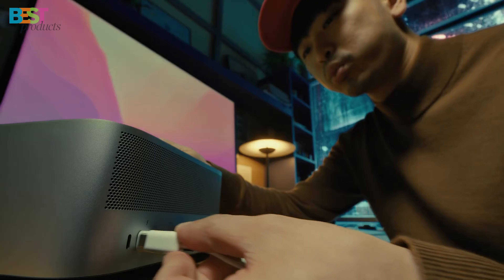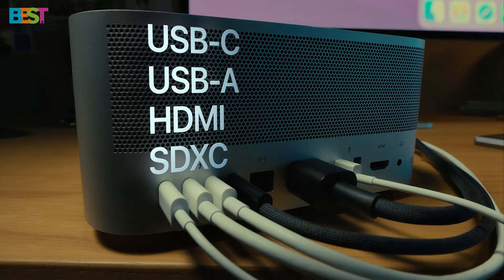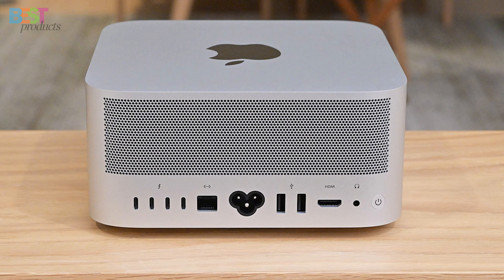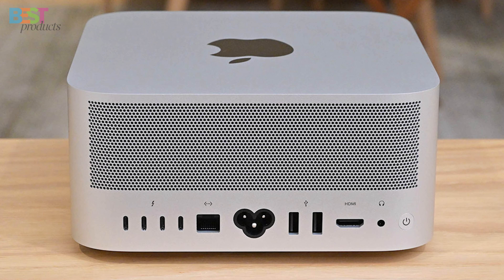And the extensive connectivity — from Thunderbolt 4, USB Type-C, HDMI, and USB-A ports — lets you hook up multiple 8K displays along with many accessories. Combine all that desktop-class power with macOS's user-friendly interface, and you have an unbeatable mini-PC perfect for creative pros.